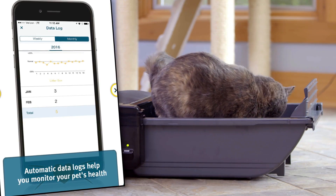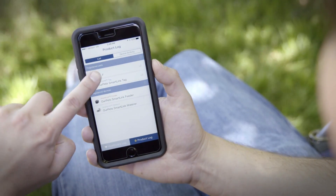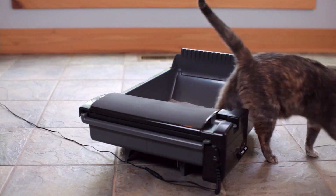Be sure to show the data log to the vet. By using the Intelligent PetLink smartphone app, you can monitor elimination behavior — both use frequency and duration. Deviation may be early indicators of urinary tract problems, diabetes, or other health issues.